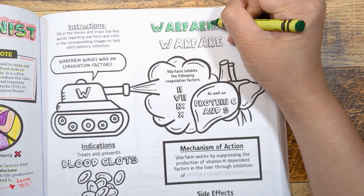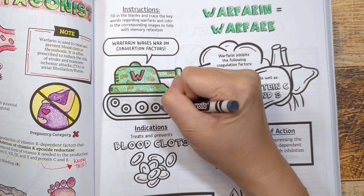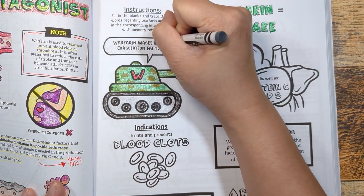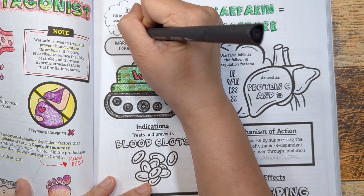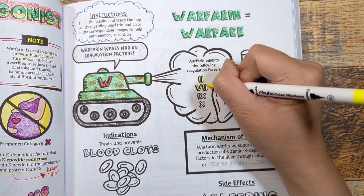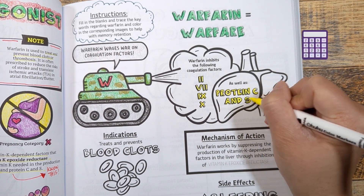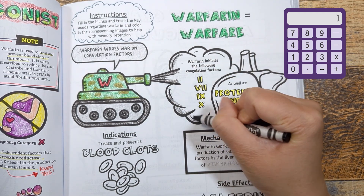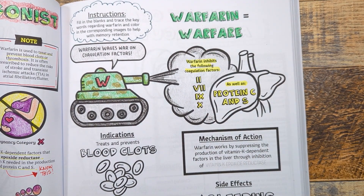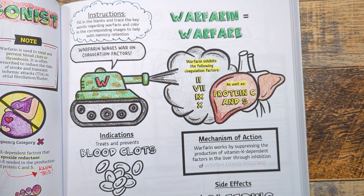When you think of warfarin, think of warfare — warfarin is waging war on coagulation factors produced in the liver. The clotting factors warfarin depletes are factors 2, 7, 9, and 10 — remember: 2 plus 7 is 9, not 10. Warfarin also inhibits the body's production of protein C and S, which are proteins that work together to prevent the body from clotting too much — essentially your body's natural anticoagulant.